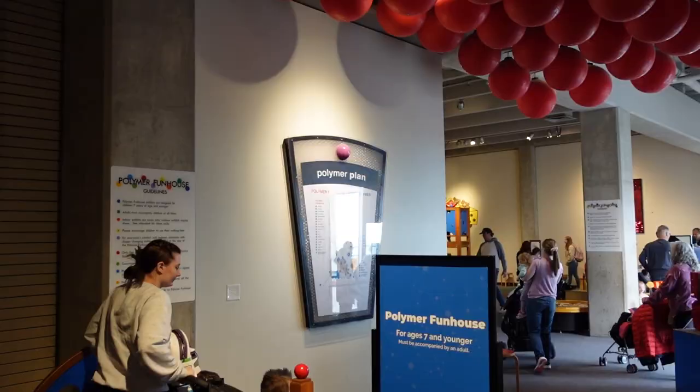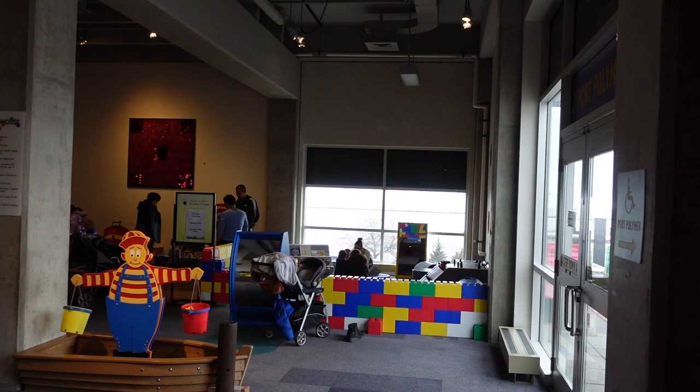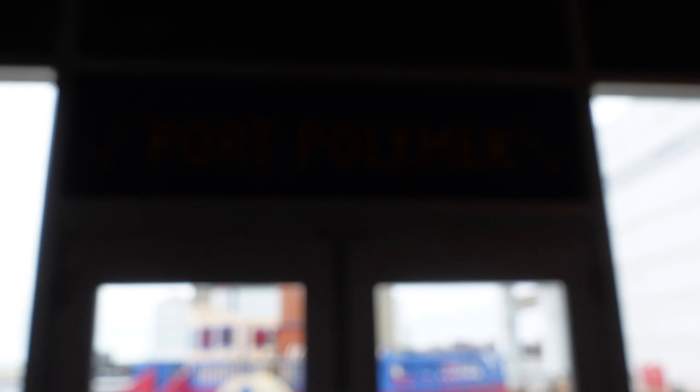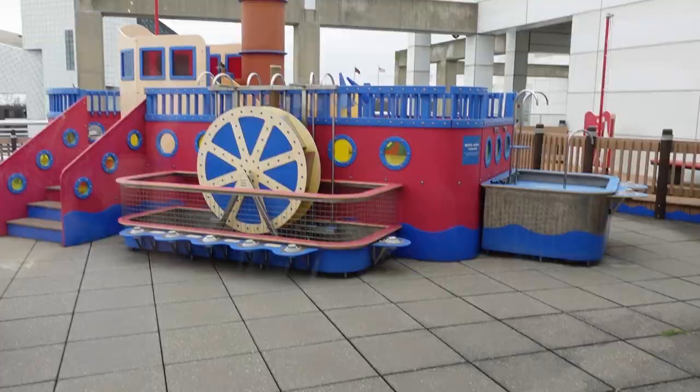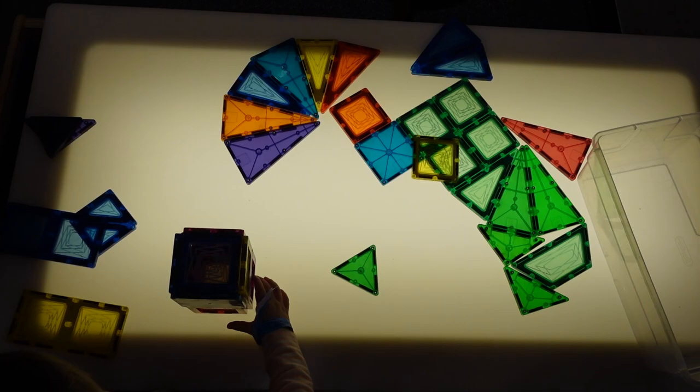They have Polymer Fun House, which is for kids seven and younger. It looks like they also have Port Polymer — it's obviously closed during cold weather, but that'll be fun in the summer. It's like a giant water table. Of course, Lily found the clickable tiles. It's a kaleidoscope — spin it, buddy!